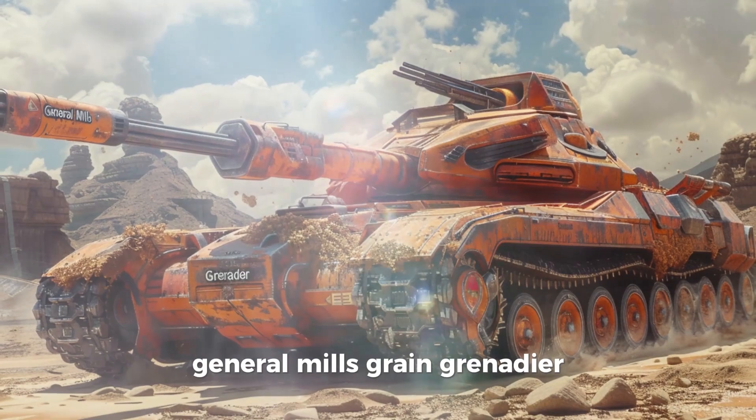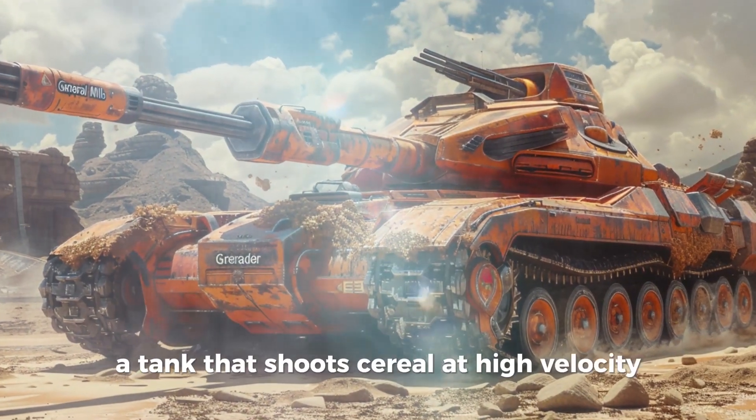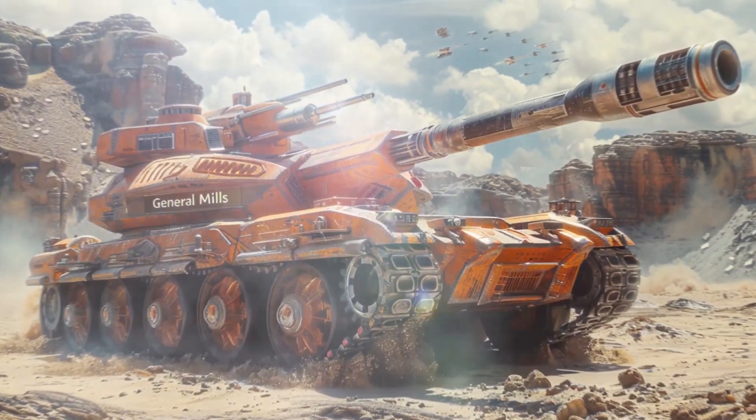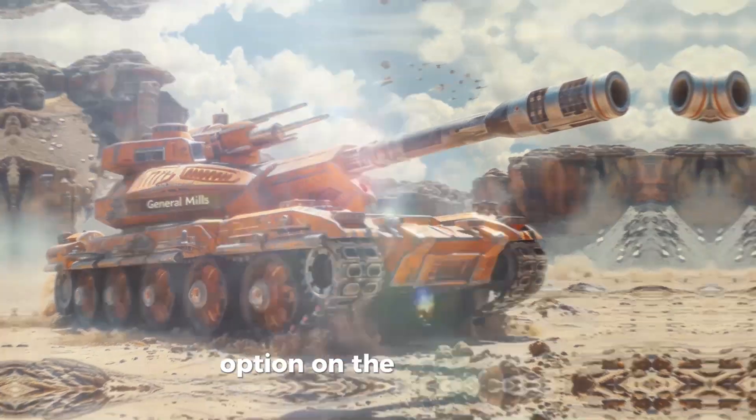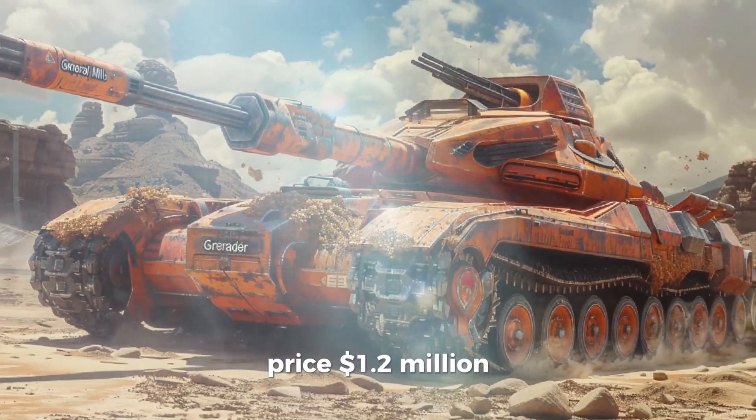General Mills Grain Grenadier. A tank that shoots cereal at high velocity. Breakfast is now a weapon. It's not the most intimidating, but it's definitely the most nutritious option on the battlefield. Price: $1.2 million. Milk sold separately.